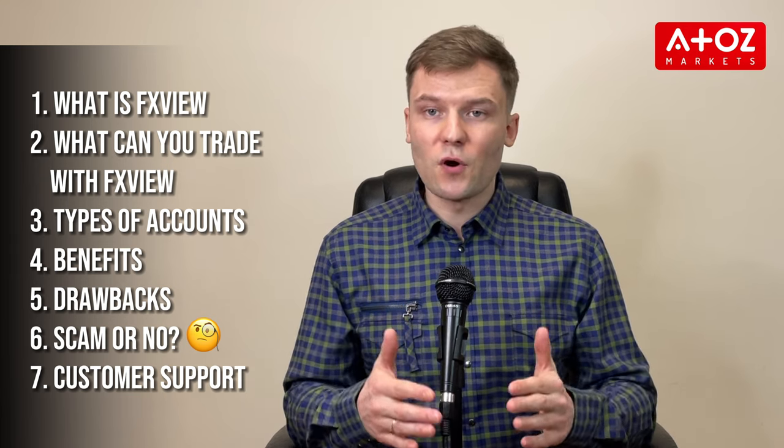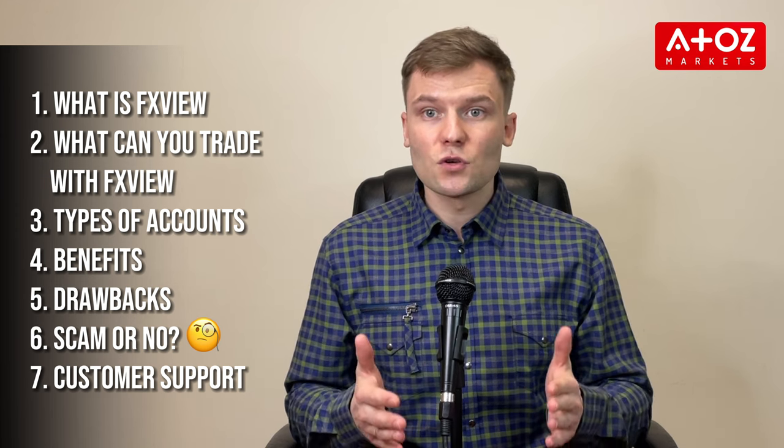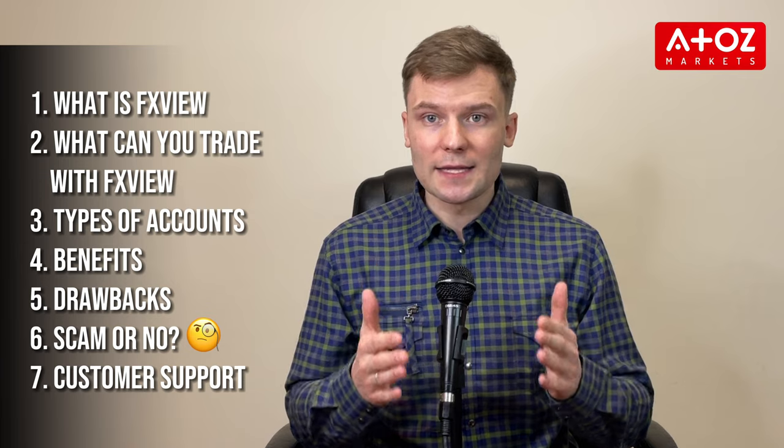Do note that this is only for clients registered on FXVue Global. Now let's move on to the review. In this video, I'll be covering the following topics: What is FXVue? What can you trade with this broker? What types of accounts are offered by FXVue? What are the benefits and drawbacks of using FXVue? Is FXVue a scam or a legitimate broker? And how good is their customer support?